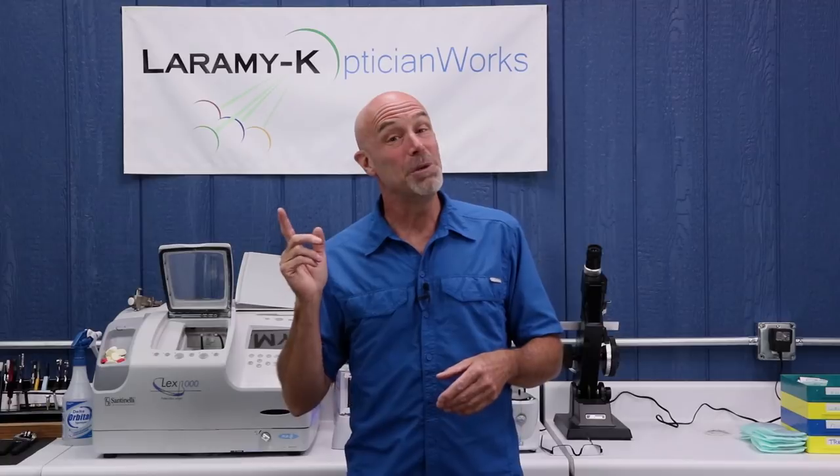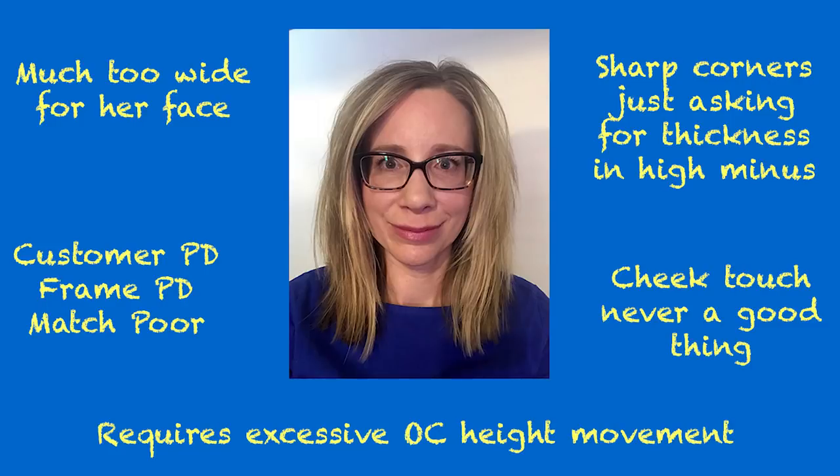Let's get back to helping Leanne. I asked Leanne to pack up a new frame, her monocular PDs, a few pictures, her most recent lens powers, and I'd see what we could do for her. Let's look at that frame she ended up in. Even setting aside the high lens powers, this frame is much too wide for her face. Because it is so wide, we have a poor customer PD to frame PD match. Because of its size and shape, this frame will require excessive OC height movement. With powers like hers, you would want to do an OC height, and in this frame that means movement of 5mm or more, and that's not a good thing.